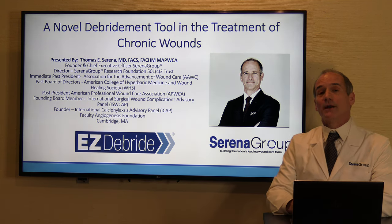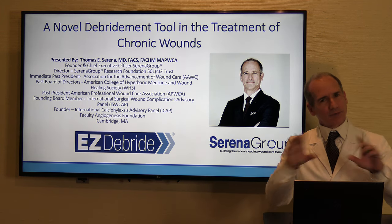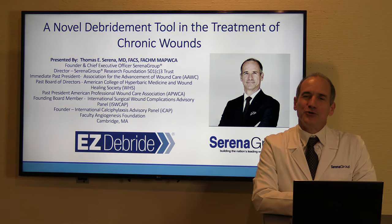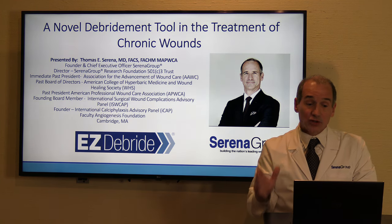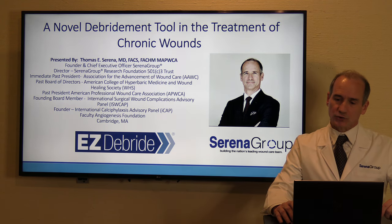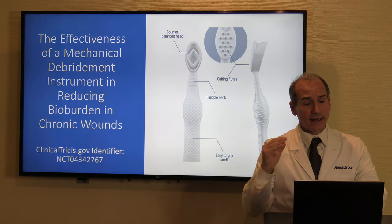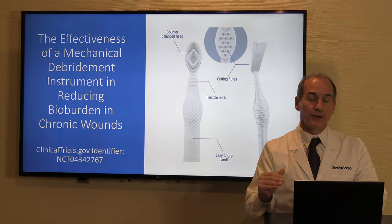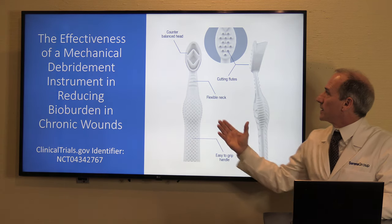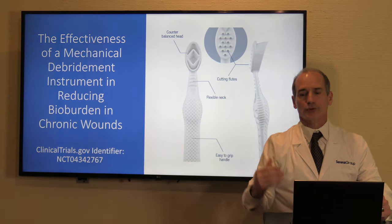I'm here today to talk to you about a new debridement device called Easy Debris. I'm a board-certified general surgeon, so I know a lot about using scalpels, curettes, and instruments for debridement. The instrument I'm speaking about is demonstrated here — this is the Easy Debris device, and this is the cutting portion of the head.